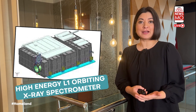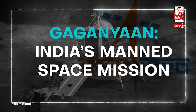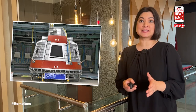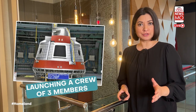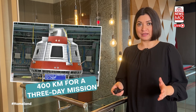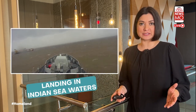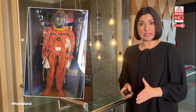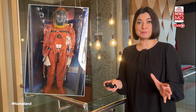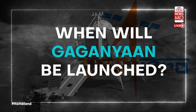The Gaganyaan mission is a landmark project for ISRO. It aims to demonstrate human spaceflight capability by launching a crew of three members to an orbit of 400 kilometers for a three-day mission and bringing them back safely to Earth, landing in Indian seawaters. Astronauts traveling on the Gaganyaan human spaceflight will wear specially designed orange space suits created by Vikram Sarabhai Space Centre in Thiruvananthapuram.